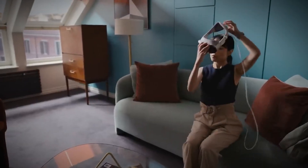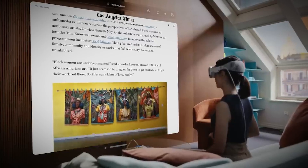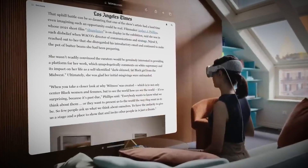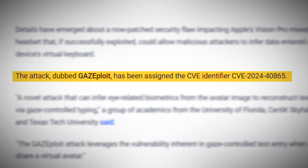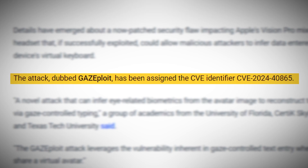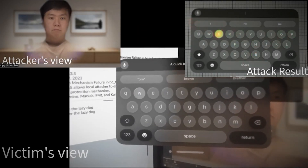At the heart of it all is a vulnerability in Apple's Vision Pro, the mixed reality headset that promised to revolutionize how we interact with the digital world. This flaw, officially known as CVE-2024-40865, is like a hidden camera pointed directly at your eyes, capturing every flicker and movement as you type on a virtual keyboard.